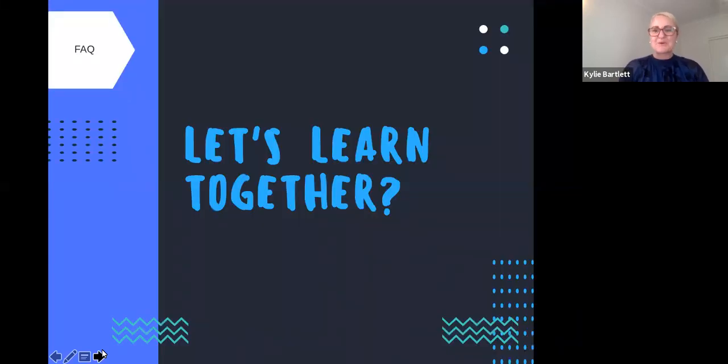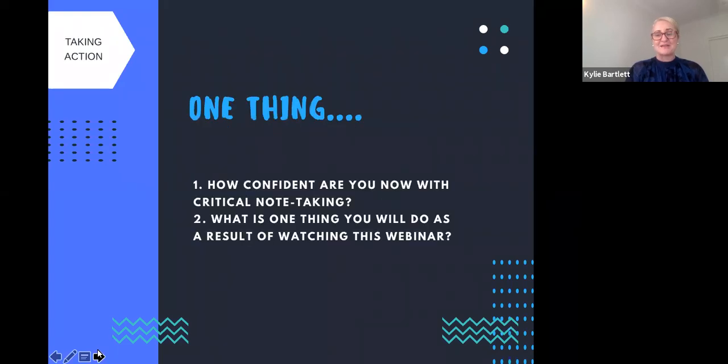There are some questions in the chat window. One question is: how do I locate the critical note-taking template? The link is embedded in this webinar, but you can also access the critical note-taking template from the writing LibGuide on the library page at JCU. If you get stuck, ask a Learning Advisor or a Peer Advisor by emailing learning@jcu.edu.au, whether you're studying internally, externally, or at a distance. The Learning Desk is located on the Townsville and Cairns campuses where you can drop in for a short, sharp question or support with one of your assignments.